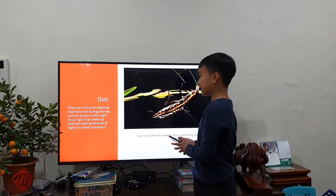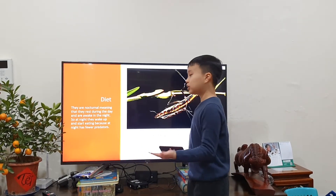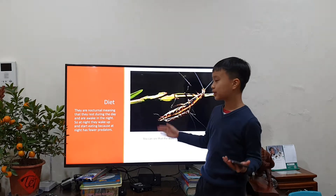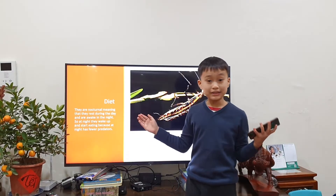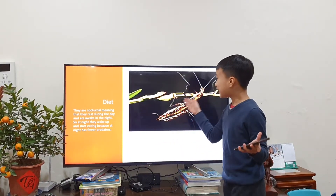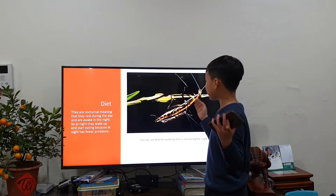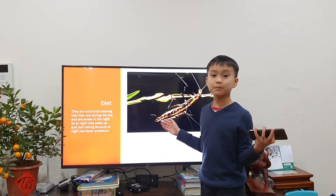Next, we're going to talk about its diet. They're nocturnal, meaning that they rest during the day and are awake during the night. Why do they do that? Well, at night there are less predators, so you can hang out and eat as much as you want without needing to be hurt.